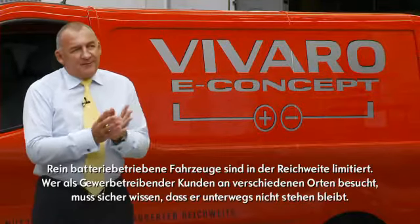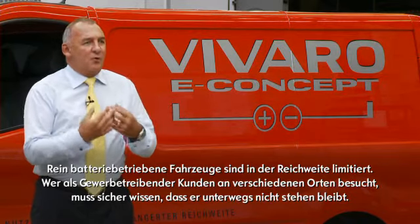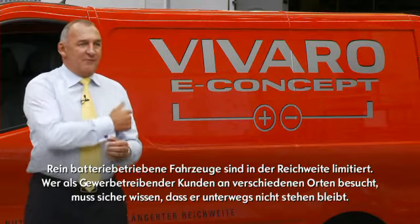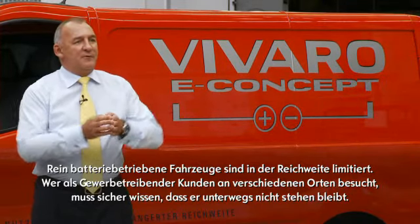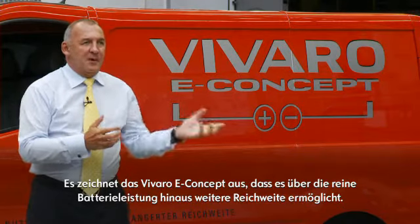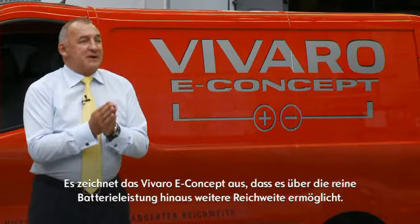The problem with basic pure battery electric vehicles is they have a limited range, and there's what we call range anxiety by the user. Now if your office is your van and you need to commute to several customers over several distances, you need to have the confidence that you've got an extended range. The concept of this vehicle, compared to a battery vehicle, is you have more than just the battery life.